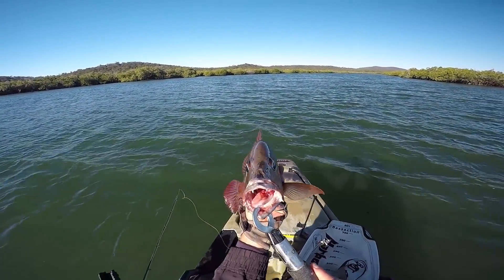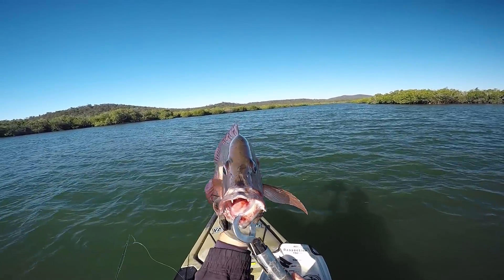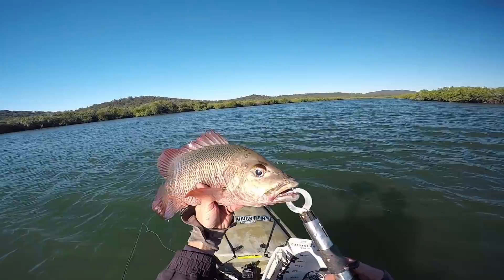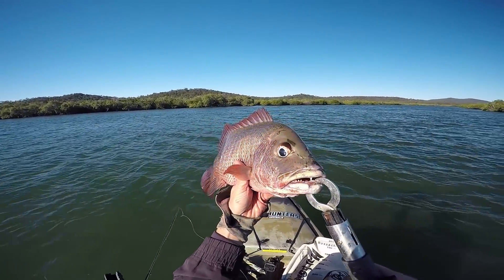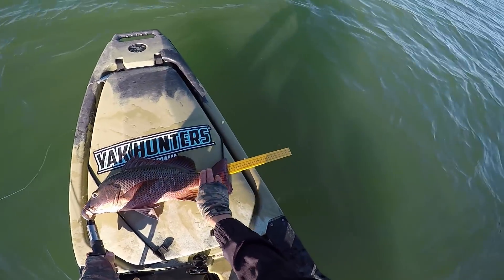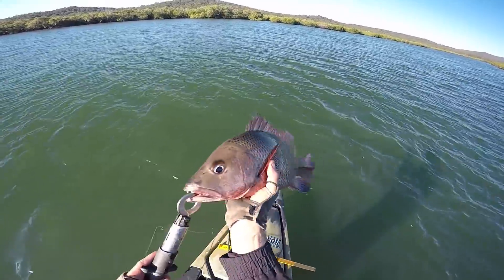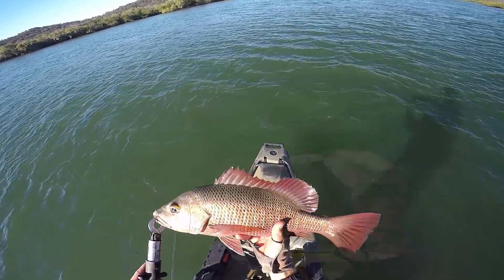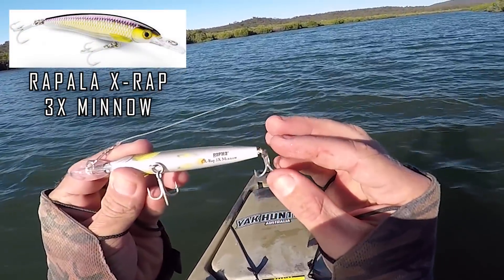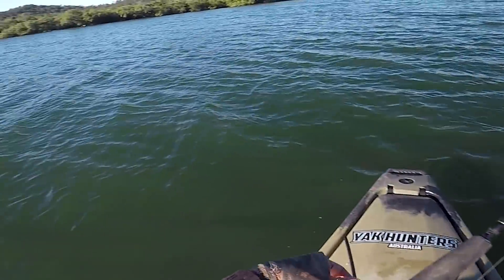Unfortunately this fella's torn his gills — I don't know if you can see it there — and he's bleeding, so I can't release this guy. There's not too much I can do; if I release him he'll probably just end up dying. So I'll take this fella and fix him up, but first let's see how big he is. He is 47 centimetres — he won't go to waste. Because it's a bit deeper now, I'm gonna switch to a deeper diver — this is the X-Wrap 3X Minnow in a purpley tinge. We'll give this a throw and see if we can't get down to those rocks and rustle up a couple more.